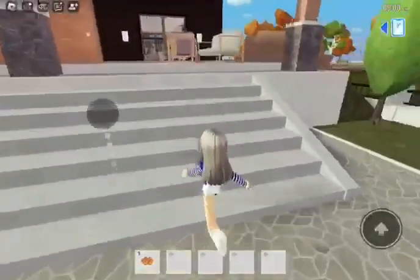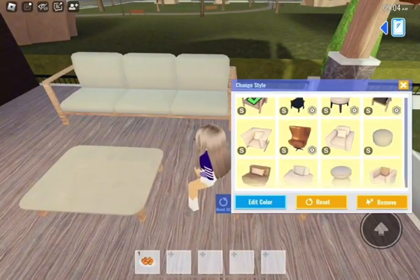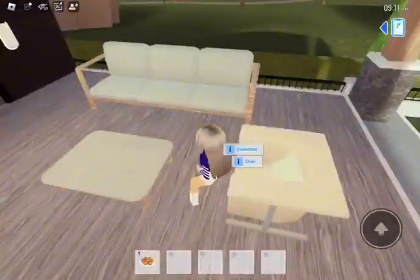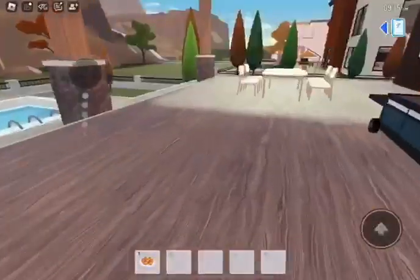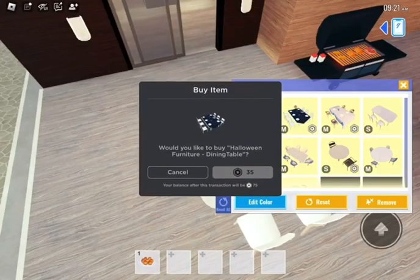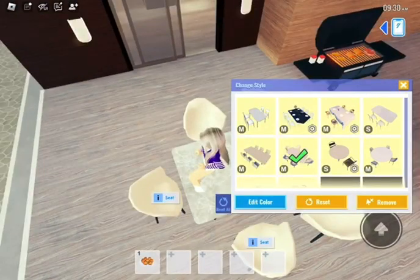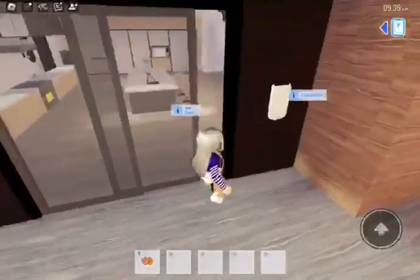Now this chair looks a bit boring — let's change it around. Let's make it into this one. Yes, this looks more ravishing. Now we're moving on. I see a very lonely table just here. There is this new one which is 35 Robux. I'm going to go with this. Okay, that looks much better.